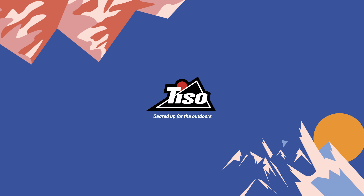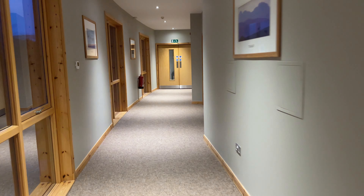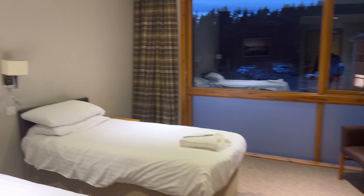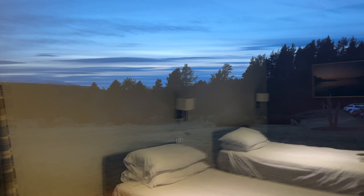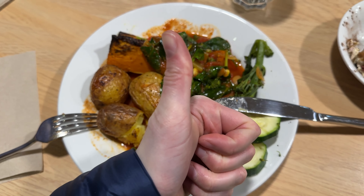We're staying the night tonight and then we're heading out in the hills tomorrow. Here's my room — that's a pretty nice view. We then headed downstairs to the dining hall and had a delicious meal before turning in for the night.